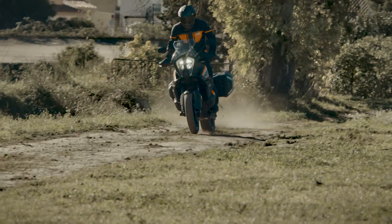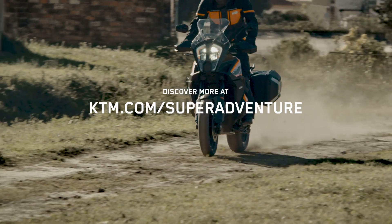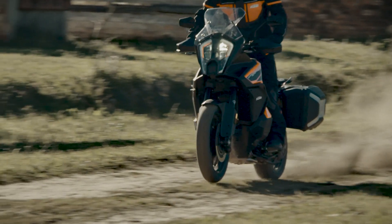Yes! Discover more about the innovative new KTM 1290 Super Adventure S at KTM.com.